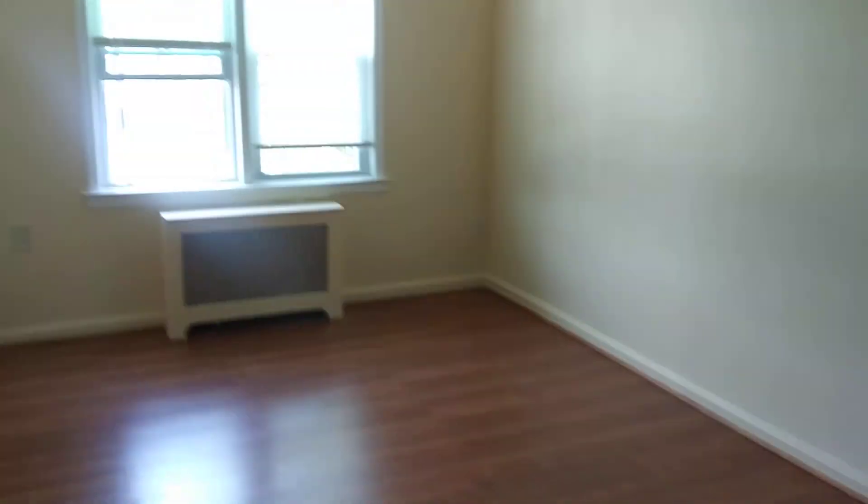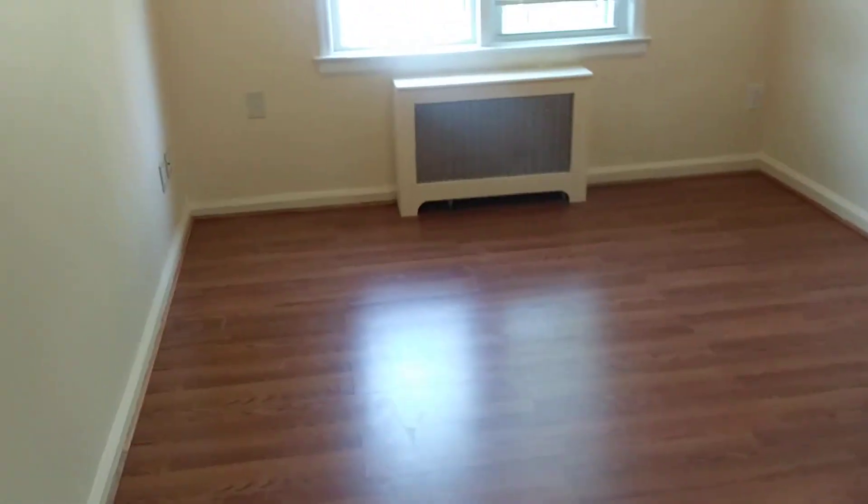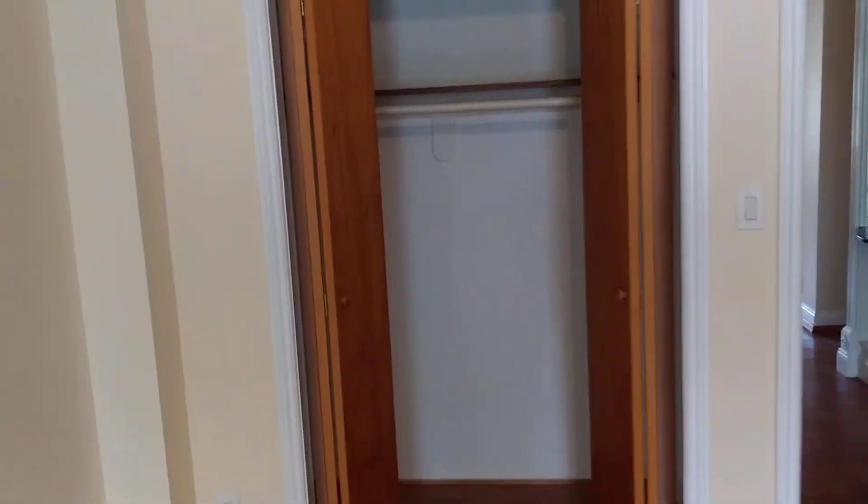Second bedroom. Easily can fit a king or queen-size as well — both very good size. You have your two windows, you have pretty good lighting. You have a very large closet here also.